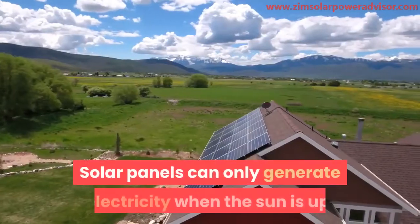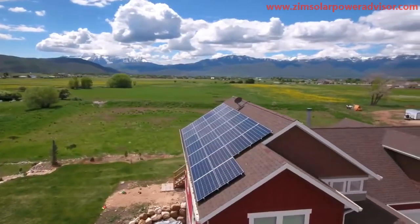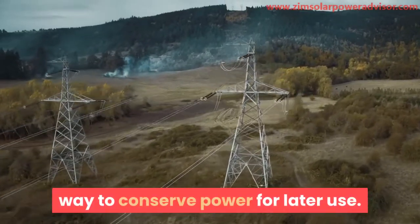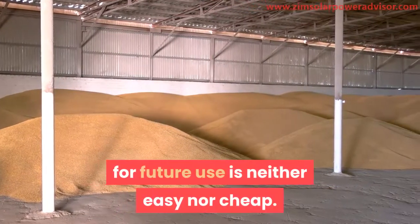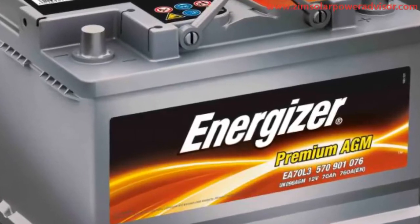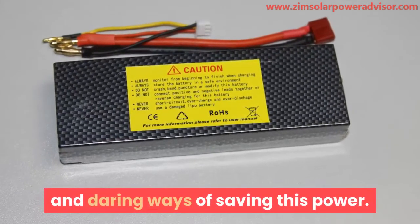Solar panels can only generate electricity when the sun is up, which is why it is important to have a way to conserve power for later use. Unfortunately, storing solar energy for future use is neither easy nor cheap. We have conventional ways of storing it, but there are also other creative and daring ways of saving this power.